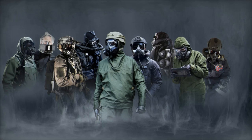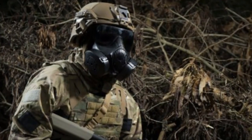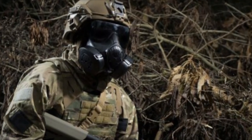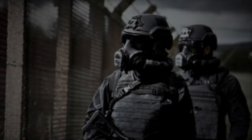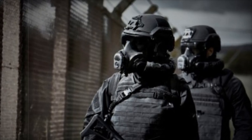Over the years, Avon Protection has supplied millions of M50, M51, and M53A1 masks to the U.S. military, strengthening its partnership with the DoD in the field of CBRN protection. However, as the complexity of modern warfare increases, the need for compatible systems is more critical than ever.